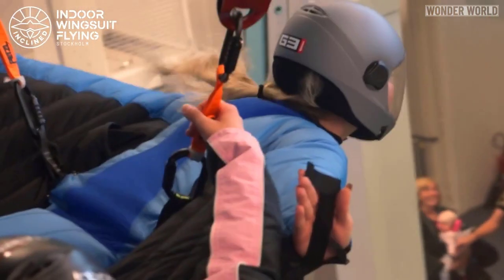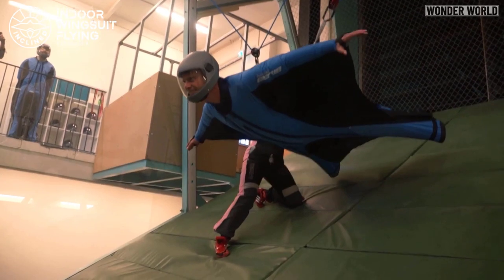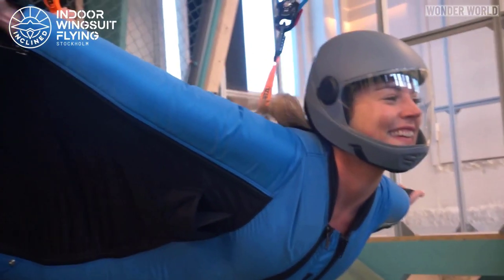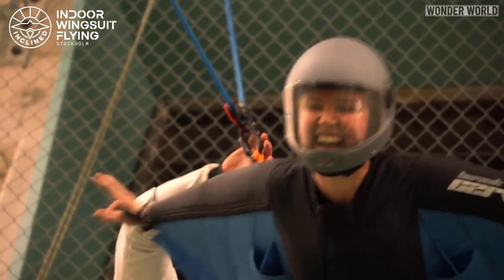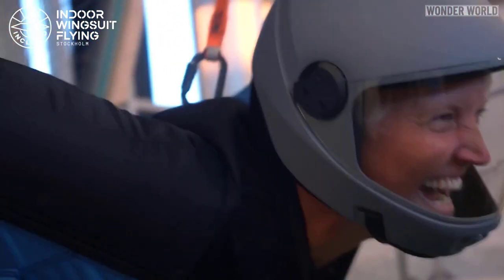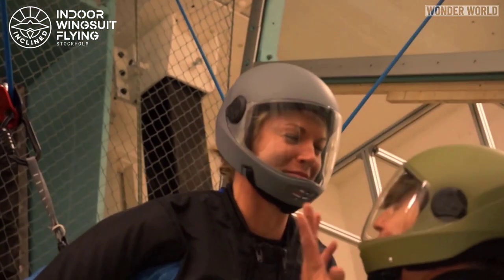I've wanted to wingsuit fly for years but don't have the experience needed. I can only hope that one of their locations will be in Melbourne, Australia where I live, or else I'm booking that flight. Anyway, that's the end of this video. Thanks for watching, and we'll see you next time. Bye bye.